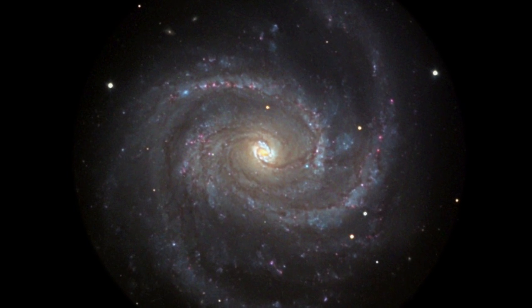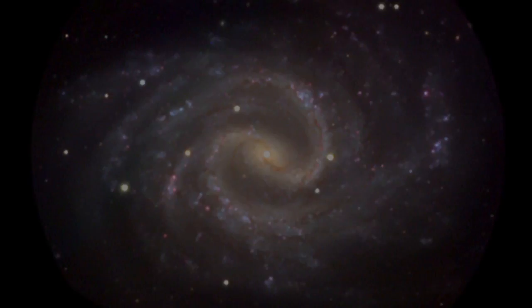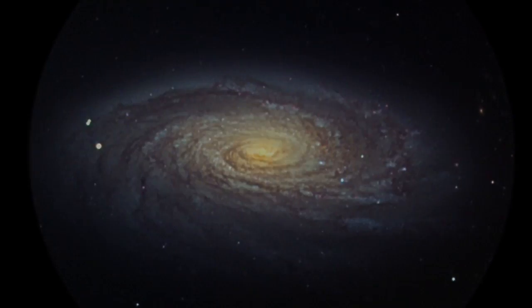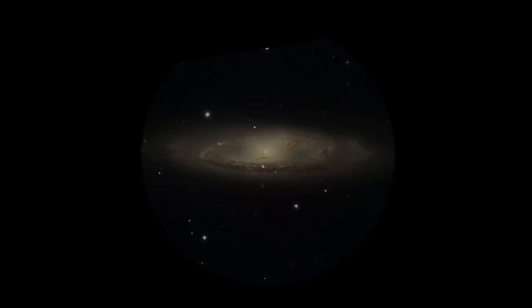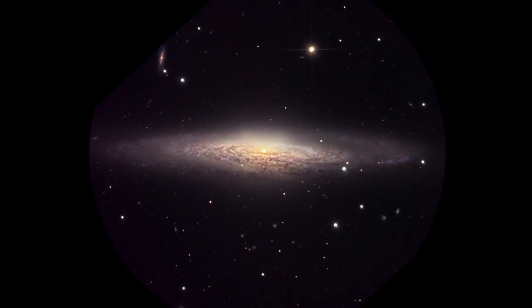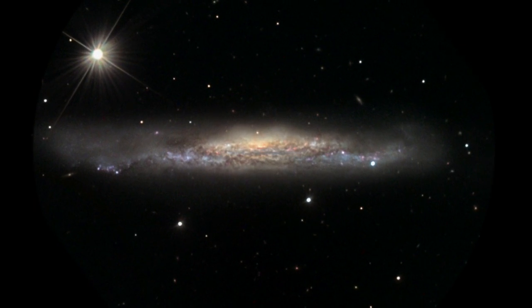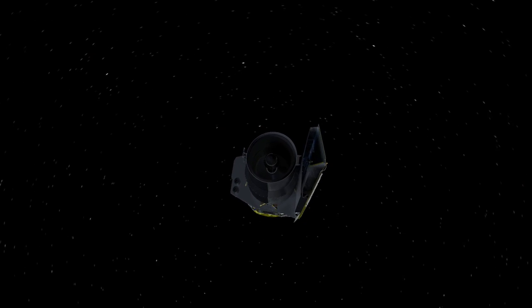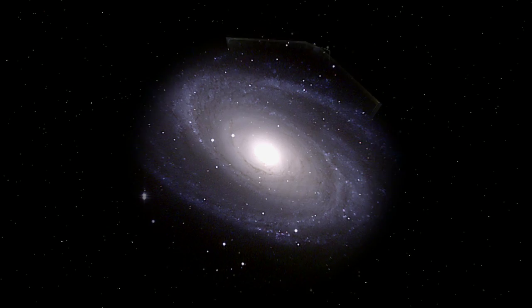Traditionally, astronomers thought it was a classic spiral galaxy with graceful, tightly wound arms. This was based on how spirals typically appear when seen from the edge. But from this perspective, it's just plain hard to see what's going on in the disk. The stars are all jumbled together with the dust lanes that trace the spiral arms. This is where the infrared eye of NASA's Spitzer Space Telescope can help sort things out.